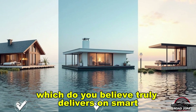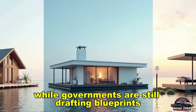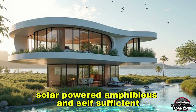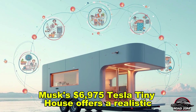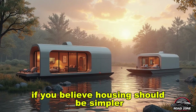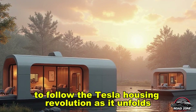Which do you believe truly delivers on smart, scalable, affordable housing? Drop 'tiny house' in the comments if you think Tesla nailed it. While governments are still drafting blueprints, Tesla is already building the future today — factory-assembled, solar-powered, amphibious, and self-sufficient. Musk's $6,975 Tesla tiny house offers a realistic, revolutionary path to owning a smart, sustainable home. If you believe housing should be simpler, smarter, and sustainable, subscribe to Road Zone Reviews and turn on the bell to follow the Tesla housing revolution as it unfolds.